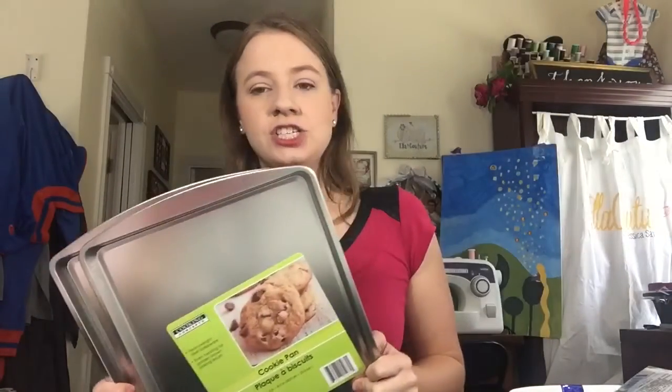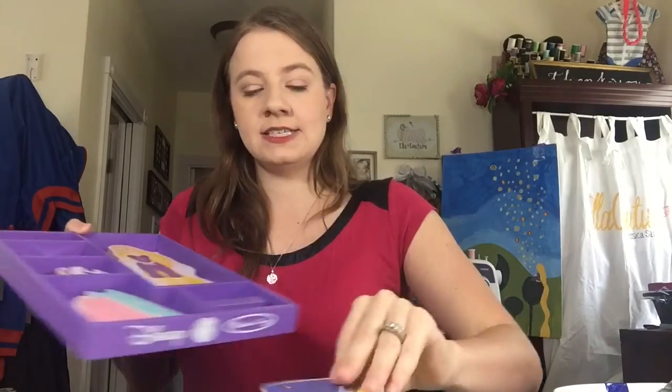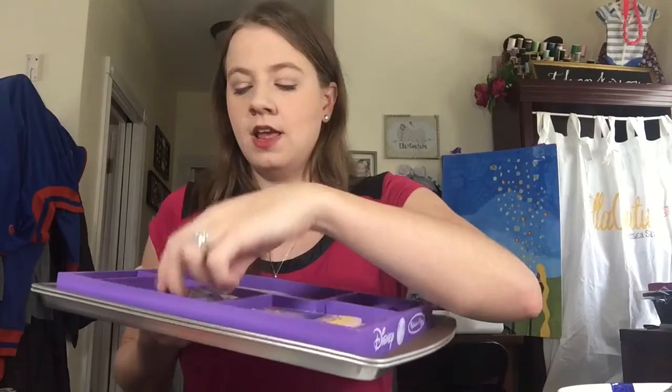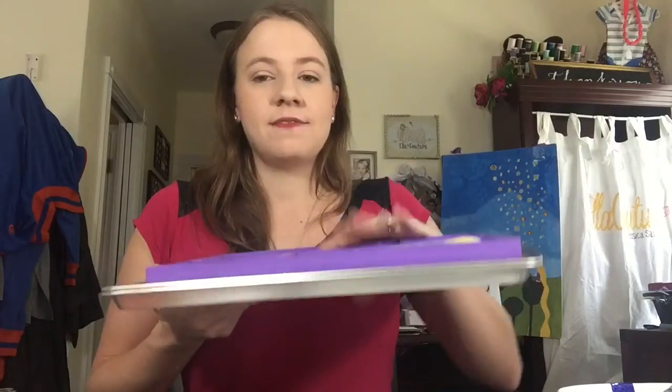Another idea I saw on Pinterest — these dollar aluminum cookie sheets. In the pin they showed attaching velcro to the car seat straps, though I'm not sure if I'll do that or just let them hold it in their laps. It makes a great tray for coloring sheets or other activities. They also got this Rapunzel magnet set with dresses and accessories for their birthday, and I thought they could play with that on the cookie sheet.